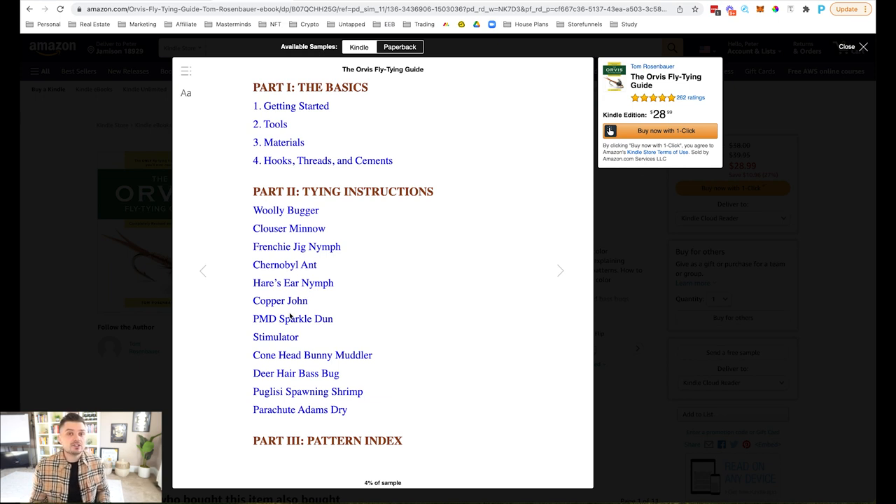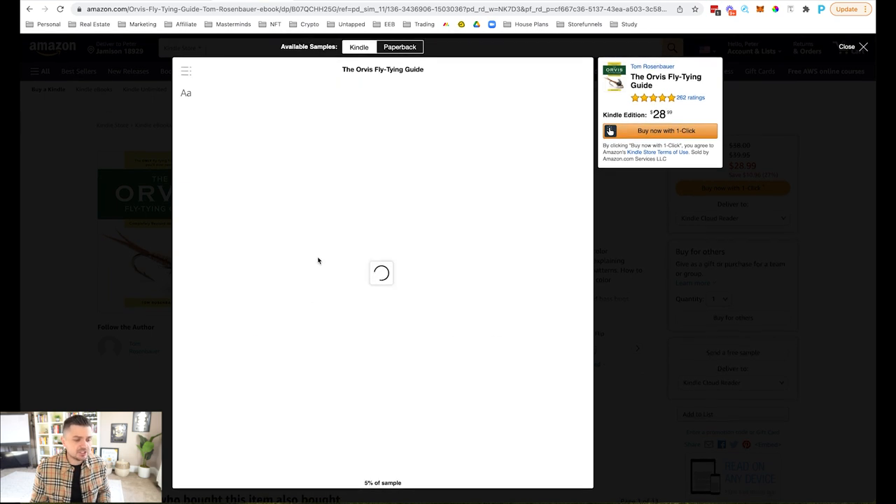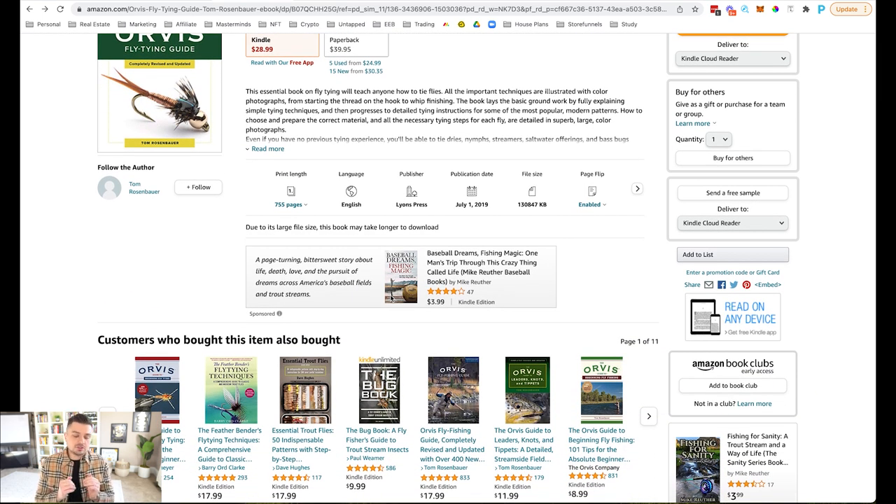Part Two: Tying Instructions — look at all these different ways to tie fly fishing stuff. So you can see, just in this fly fishing niche — and probably in your niche whatever you're selling — there are people who buy a product and then want to know how to use it. Part Three: Pattern Index. Each of these little topics in the table of contents can be its own ebook. You by no means need to write a thousand-page book like these people have done.